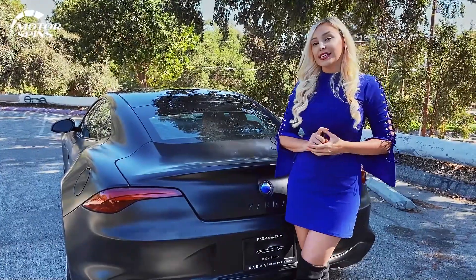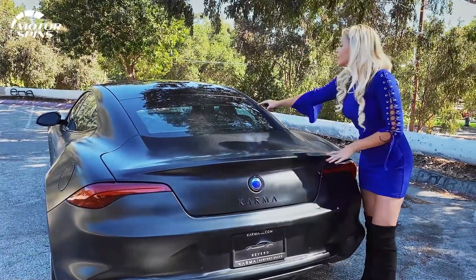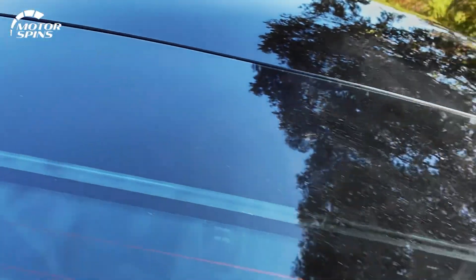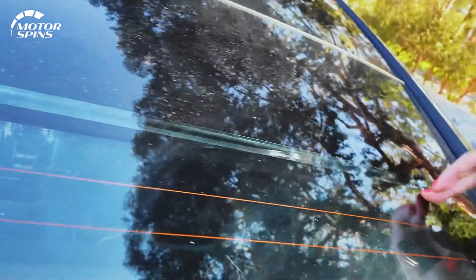Another thing that is patented for the Karma brand: you see this? It looks like it would just be your reverse third brake light, but when you plug in, it will actually light up and show you where you're at in your charge.